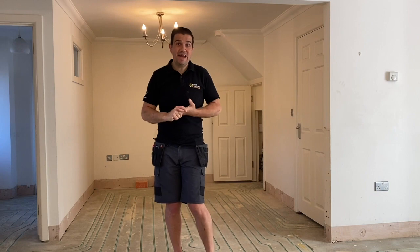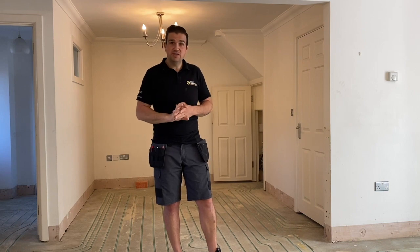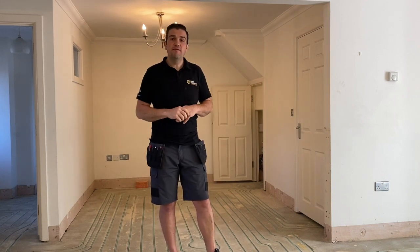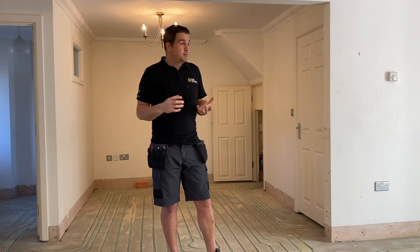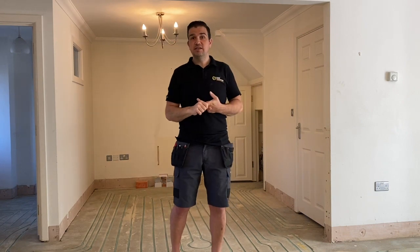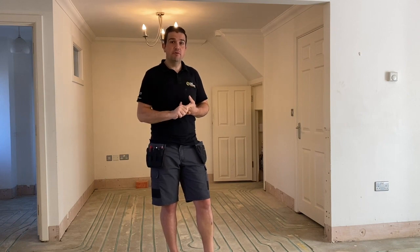So this property that we're in now is a renovation. The owners have not long purchased this property and they've made a few adjustments, looking for options as to what they could do - very conscious about the environment and wanting to do their bit. We've got three levels: a ground floor and first and second floor. The second floor was a loft that's just been changed into a bedroom with a radiator or two to give heat up in that room.